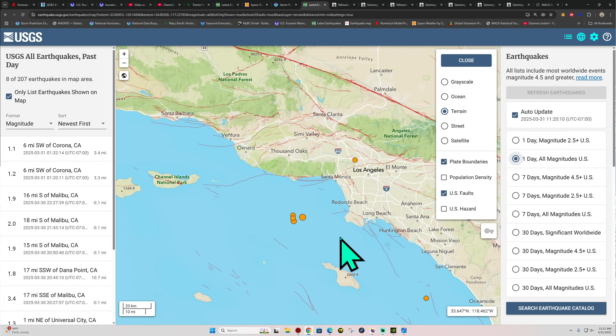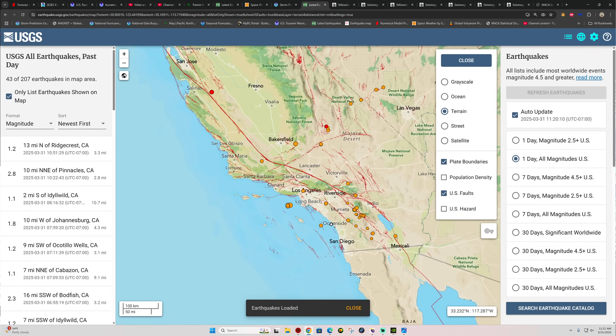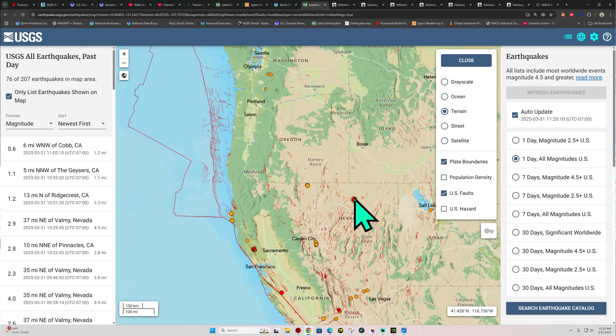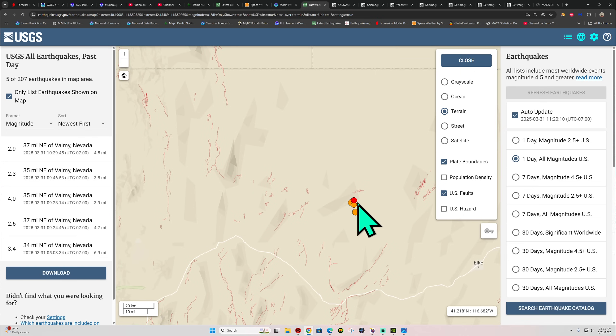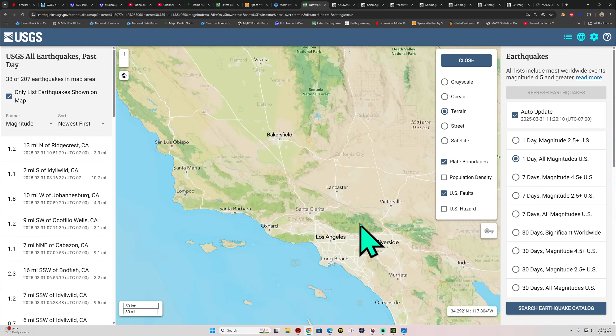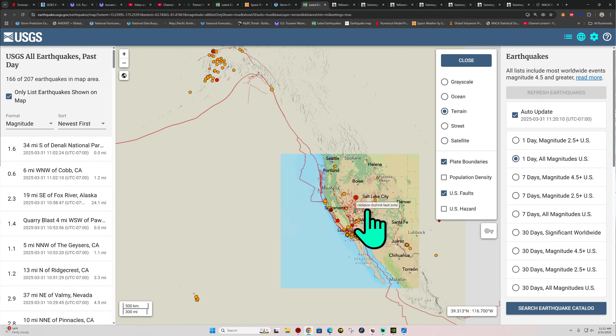Just kind of watching that — nothing big happening across southern California for now. But as always, there are a lot of regions that have been building up stress for hundreds, if not thousands, of years at certain fault systems, such as the Puente Hills thrust fault that runs underneath Los Angeles.